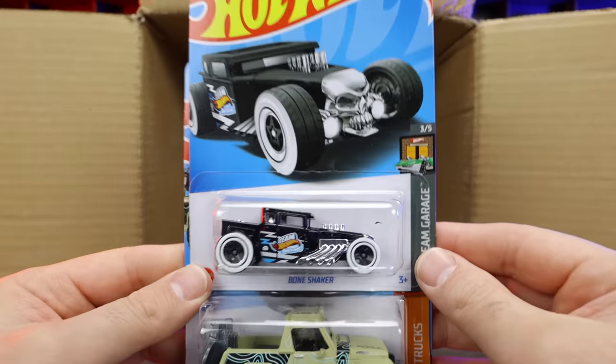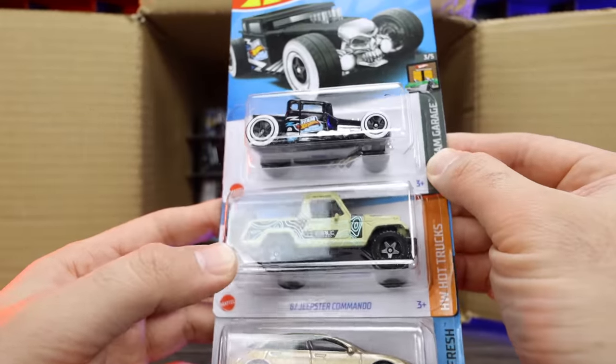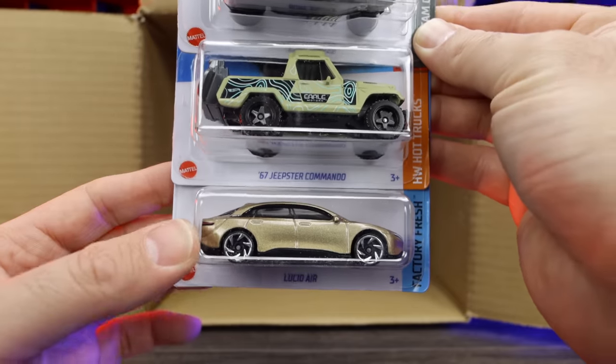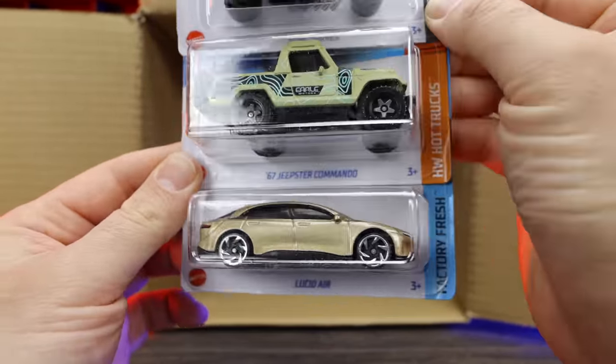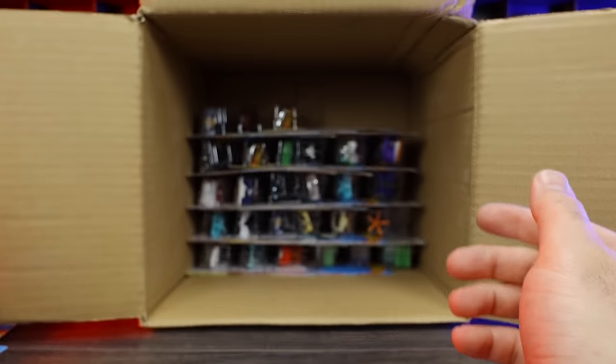We've got the Bone Shaker — I love this color variation. Very, very cool looking. We've got the Jeepster Commando in a new color variation, and the Lucid Air in a new color variation as well. Cool casting but I don't like that color — it's kind of like a metallic sand color, not really my thing. You might like it, but not my style.